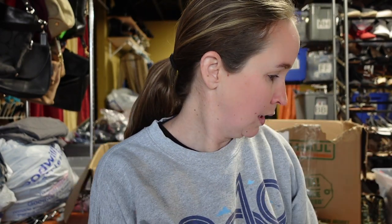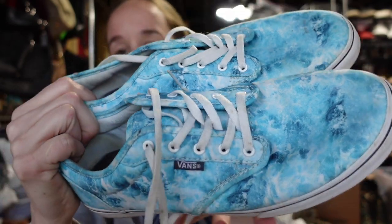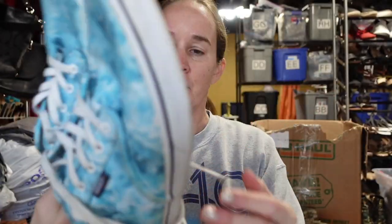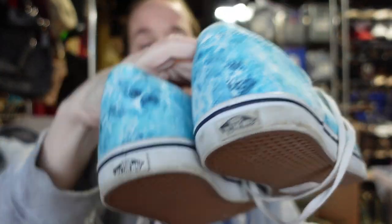I got a pair of Vans — they have a really cool watercolor-like print. They were six dollars and in really nice condition. They're a women's nine and a half. I don't think I'll wash these because they're not very dirty.